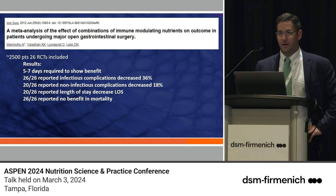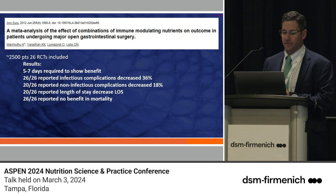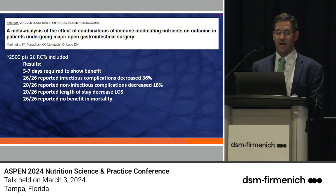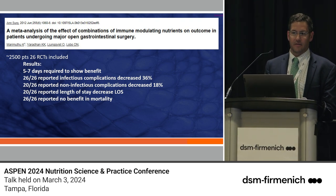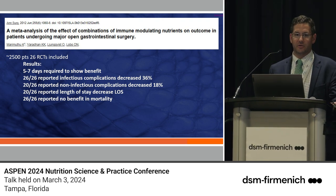Out of 2,500 patients across 26 randomized controlled trials, patients needed to take immunonutrition for five to seven days to show a benefit. All 26 of those RCTs showed a 36% decrease in infectious complications. There was also an impact on non-infectious complications and a decrease in length of stay. The signal is clear: decrease in infection, decrease in length of stay for immunonutrition.